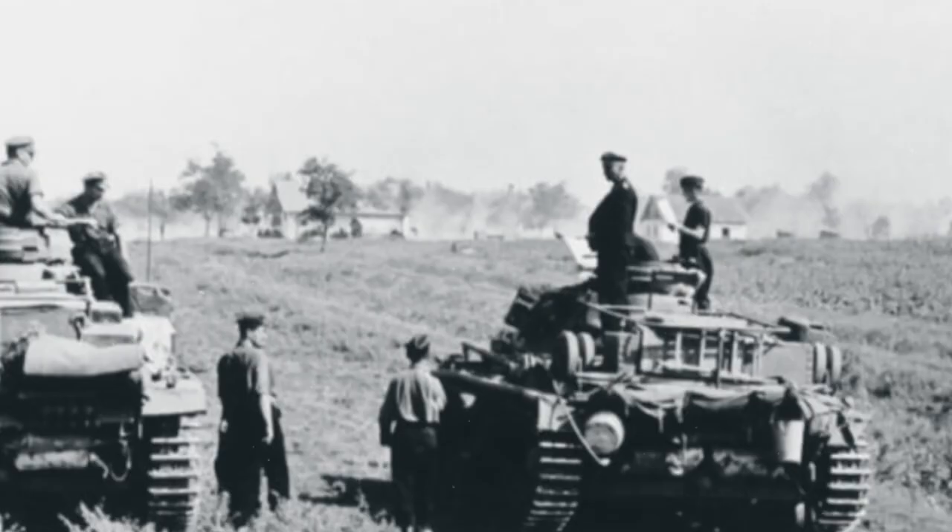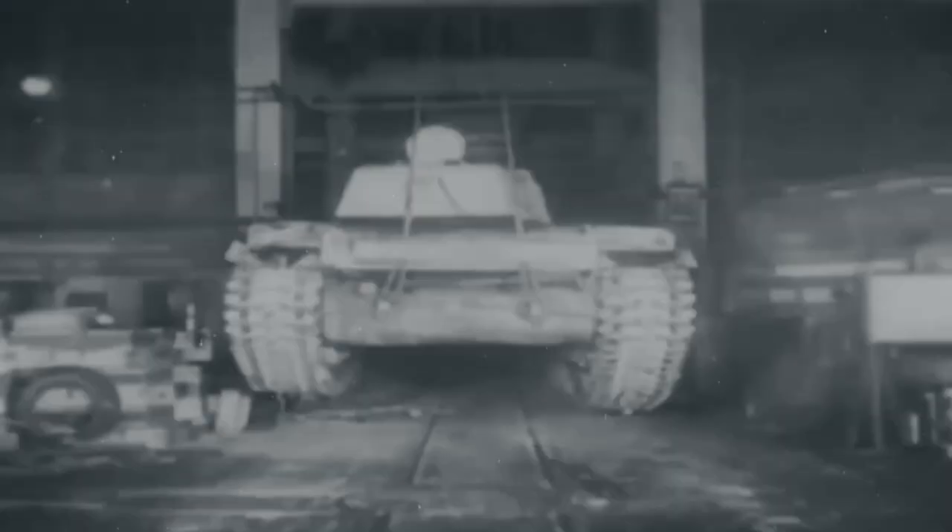The KV-1 was developed by the Soviet Union in the late 1930s as a formidable response to the evolving demands of armored warfare. It symbolized the Soviet desire for a heavily armored tank — one that could endure and retaliate against powerful enemies on the battlefield. This tank underwent numerous modifications and improvements during its development phase, embodying the relentless pursuit of armored superiority by the Red Army during a time when the tremors of war were beginning to reverberate across Europe.